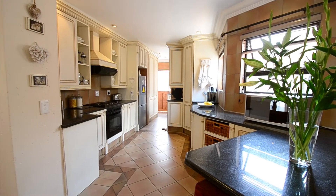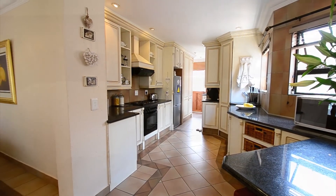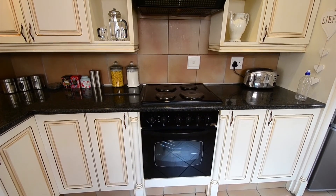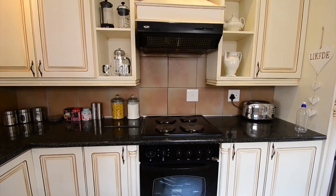The kitchen is fully tiled and offers downlighters, granite countertops, a breakfast nook, a stove, oven and hob combination, ample cupboard and preparation space, an adjoining scullery as well as space for a double door fridge.